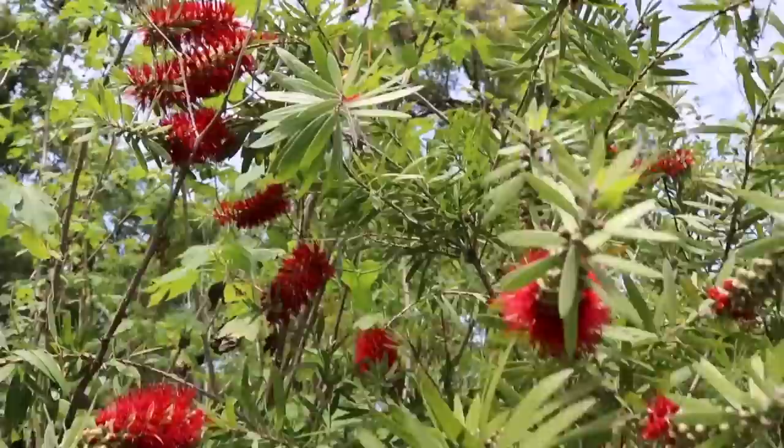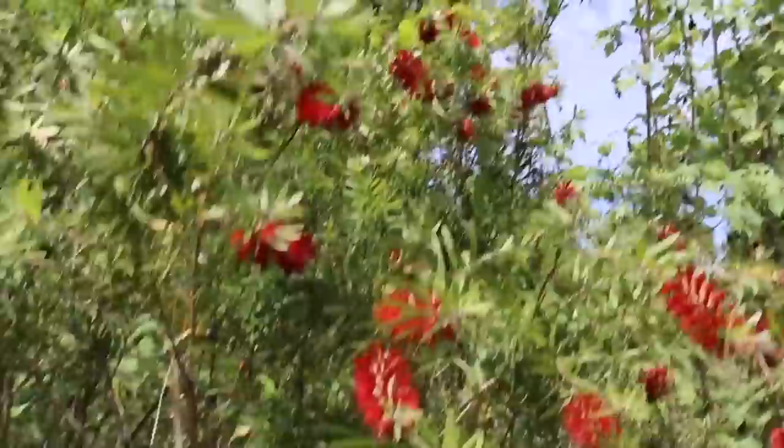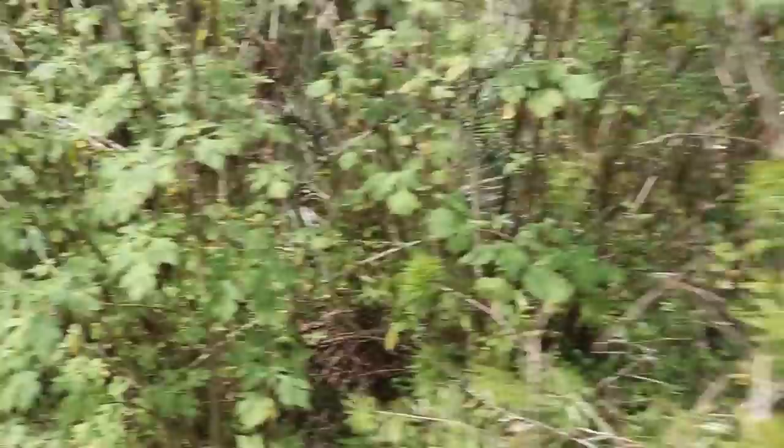I put it in here because if the bees are over here sipping nectar, they're getting used to being in the yard and they're going to be around my fruit, which is what I want. I saw this bottlebrush tree at a nursery and it was loaded with bees and I said, that's what I want, I'm going to plant that thing.